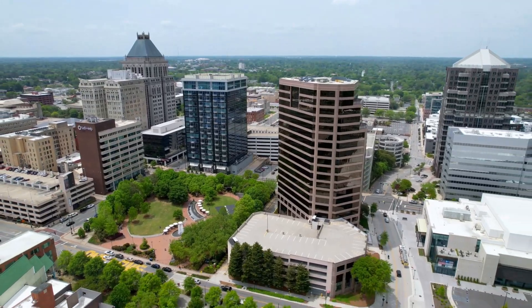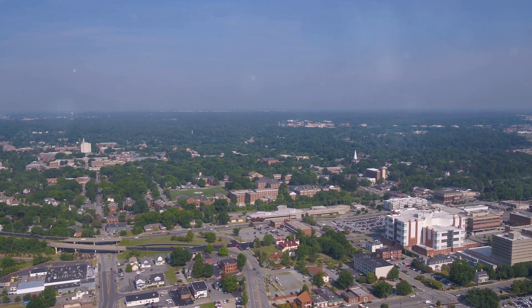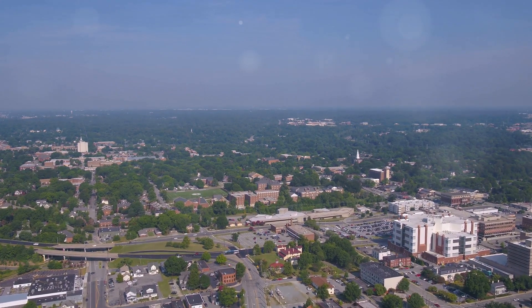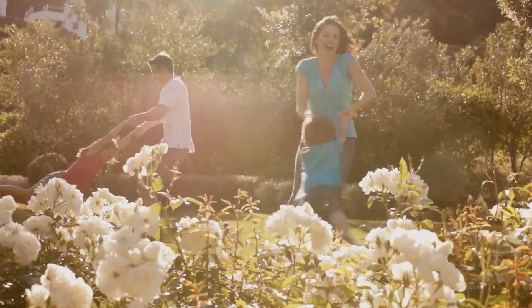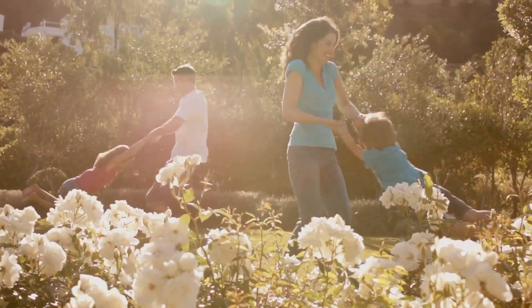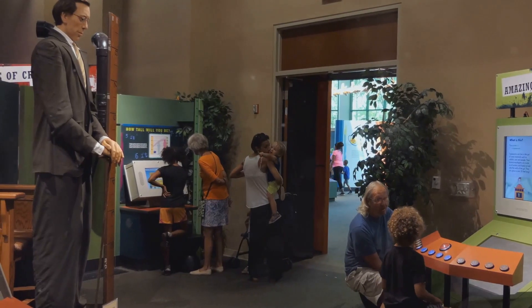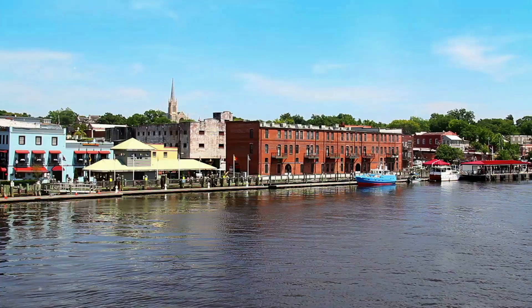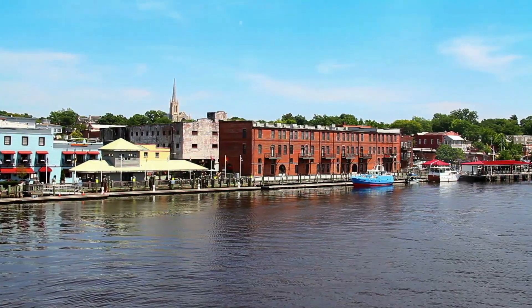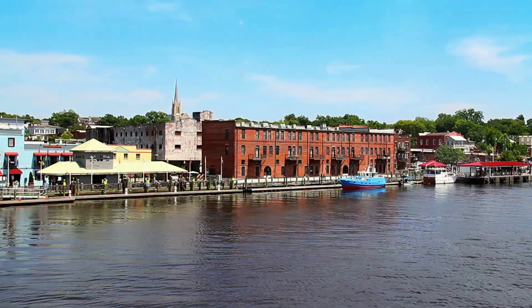Hey everybody! It's Vicki, and I'm so excited to take you on a virtual trip to one of my favorite cities, Greensboro, North Carolina. This place is bursting with charm, history, and fun for everyone. We're talking beautiful parks, incredible museums, and even a few thrills along the way. From the lush greenery of the parks to the fascinating exhibits in the museums, there's something here for everyone — whether you're an adventure seeker or a history buff, Greensboro has got you covered.